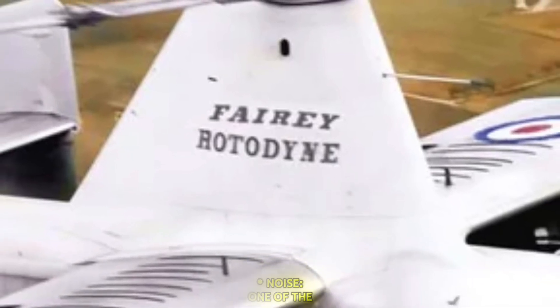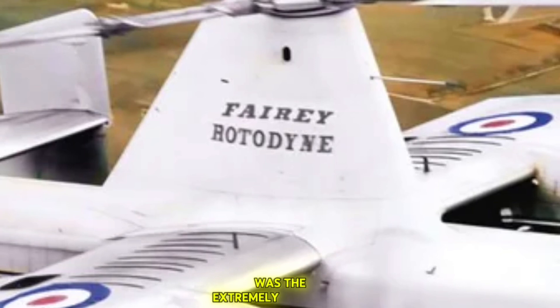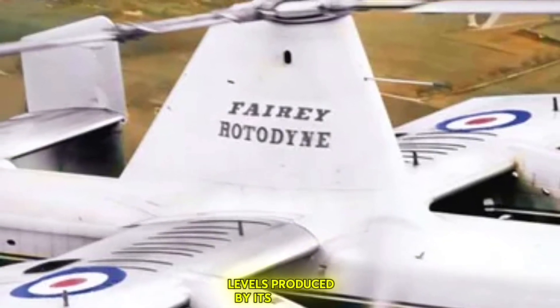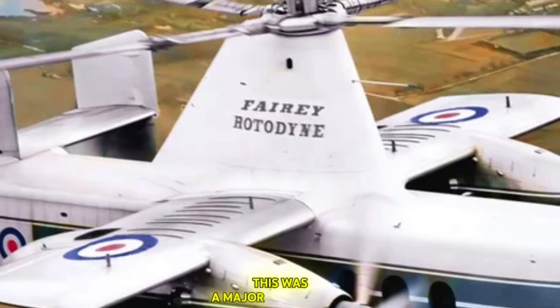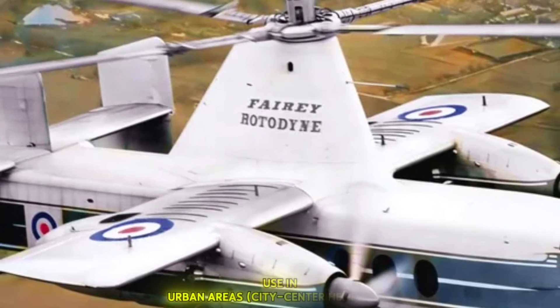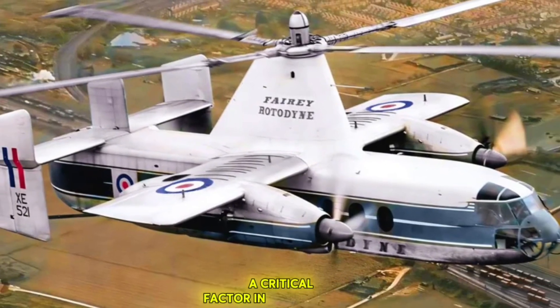One of the most significant drawbacks of the Rotodyne was the extremely high noise levels produced by its tip jets, especially during take-off and landing. This was a major concern for its intended use in urban areas and city-centre heliports, and ultimately proved to be a critical factor in its downfall.